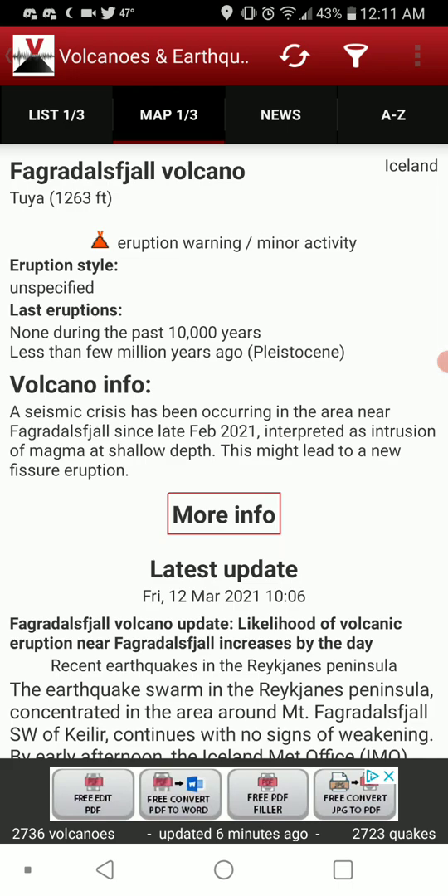At 1,263-foot elevation, it is under eruption warning slash minor activity based on all these earthquakes. There have been no unspecified stellar eruptions during the past 10,000 years, much less a few million years. So this would be the first time in modern history that this thing has erupted.